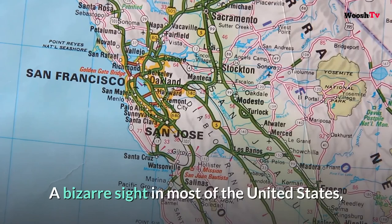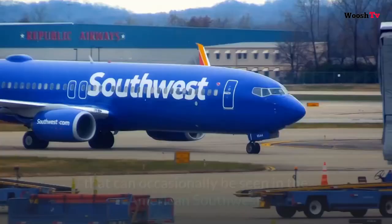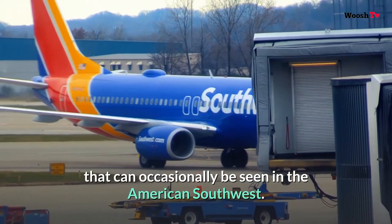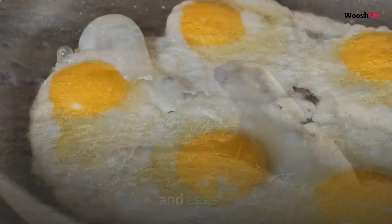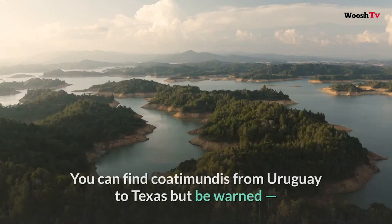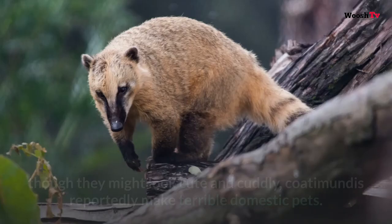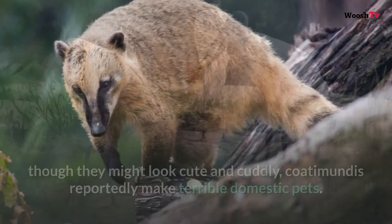Number three: Coatimundi. A bizarre sight in most of the United States, the coatimundi is a common species in Central and South America that can occasionally be seen in the American Southwest, where it takes on the role of the raccoon in the food chain, scavenging for fruits, lizards, rodents, and eggs, as well as raiding the occasional trash can. You can find coatimundis from Uruguay to Texas, but be warned — though they might look cute and cuddly, coatimundis reportedly make terrible domestic pets.